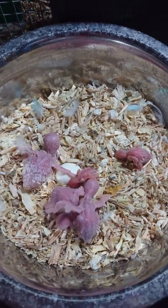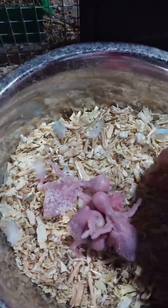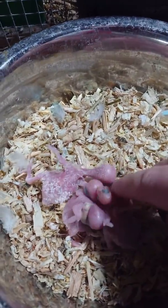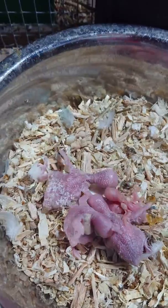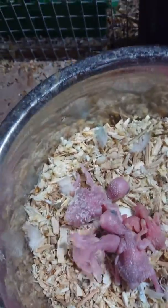Hi guys, it's Renner again here at Golden Wings. Avery is doing our nest checks. Something really surprising happened just now — I just opened the box and we have had another little hatchling. So that's really exciting. So what we have to show you first off...